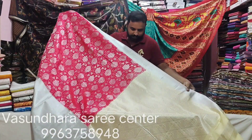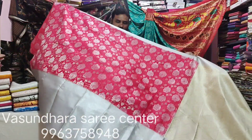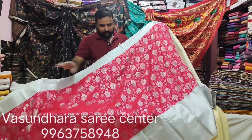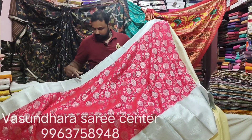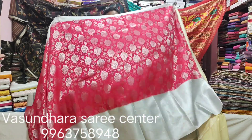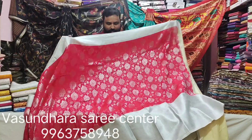Next, this is Rich Palu Sari, full continuous, full jerry design, this is the weaving border — 2-3 inches border and 12 inches border. This is the latest style, silver.